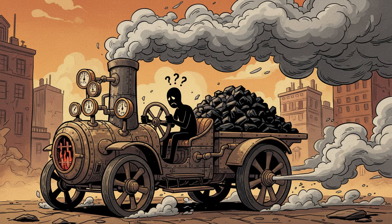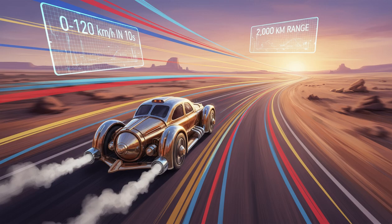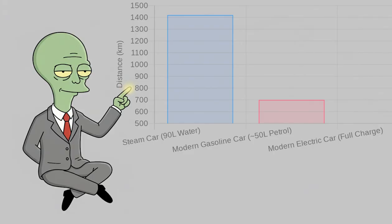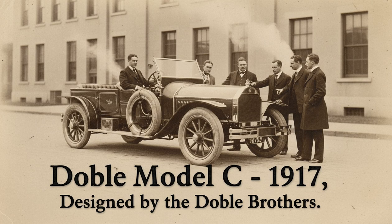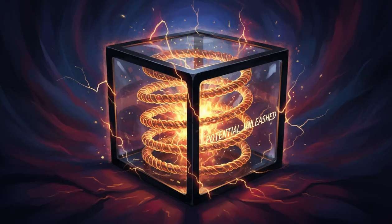When you think of a steam car, you probably picture a clunky furnace on wheels shoveling in coal and chugging along — but the reality was far more impressive. Imagine a car that could go from 0 to 120 km/h in just 10 seconds, with a cruising range of 2,000 km on a single refill of water. Those were the real characteristics of the Doebel Model C, designed by the four Doebel brothers. The secret was its boiler — a tube 100 to 70 meters long, the height of a 56-storey building, coiled tightly into a small tank, generating immense steam pressure from a surprisingly small amount of water.